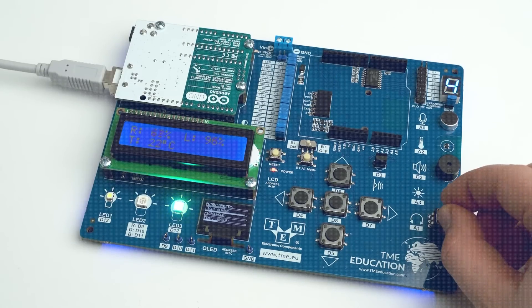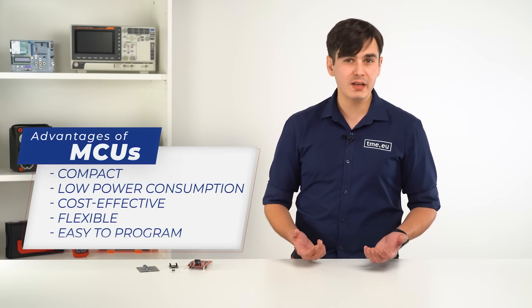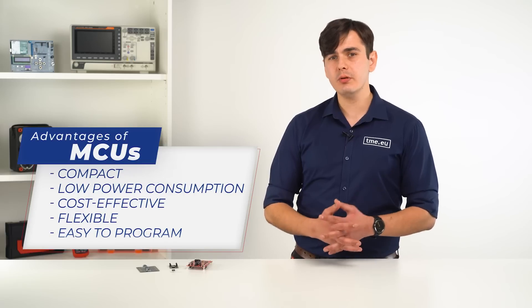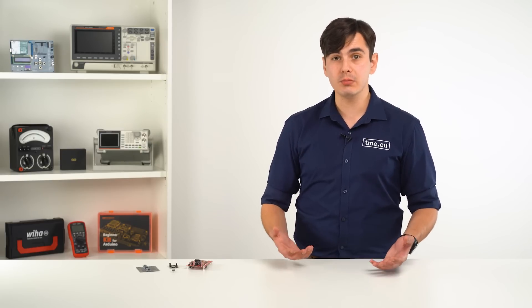Of course, you can add other peripherals like joysticks, gamepads, fingerprint scanners, and other sensors to provide additional data or control the environment or other devices. All of those features make the MCU powerful and very popular. It is compact, has low power consumption, it's cost-effective, flexible, and easy to program. Moreover, there is a huge open-source community where you can gather new ideas and easily debug your problems.